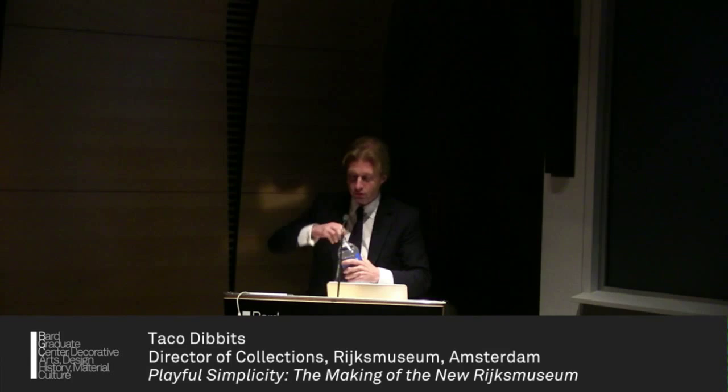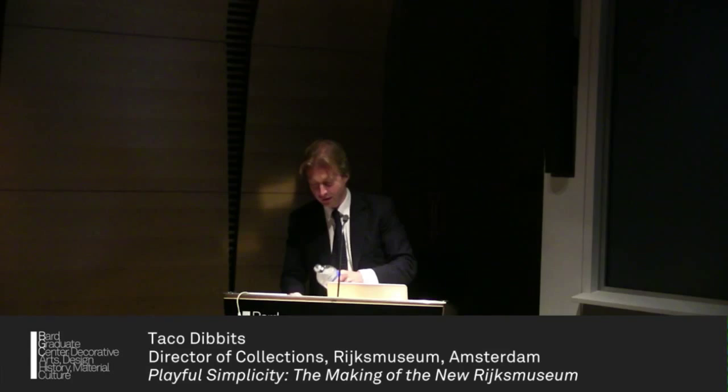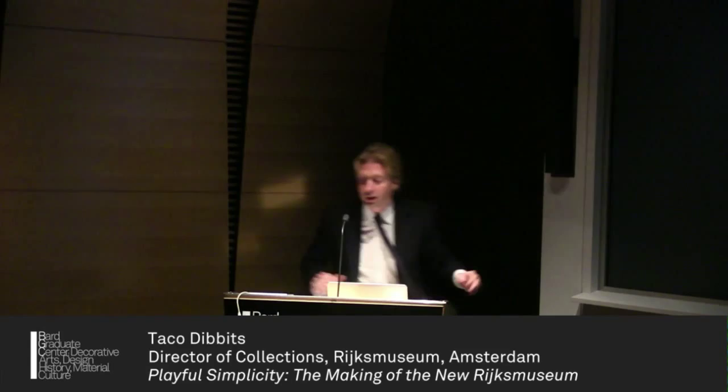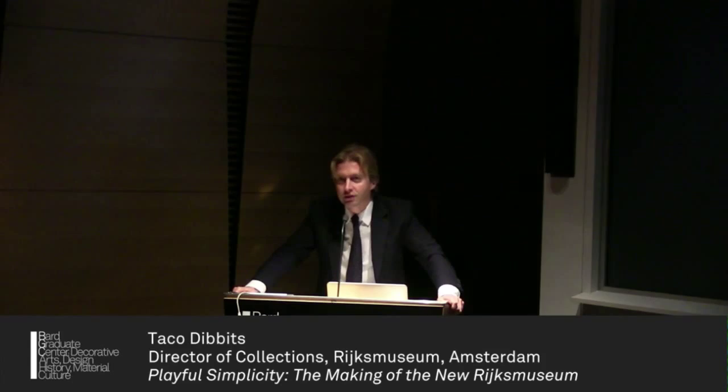Nina, thank you. When you asked for a title of my talk, I think we emailed back 'playful simplicity,' and you said, are you serious? That can't cover it. Well, I can say in the Netherlands we take play very seriously, and simplicity is an even more serious thing.